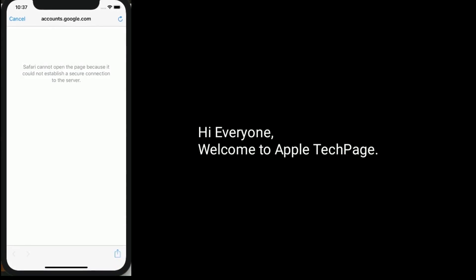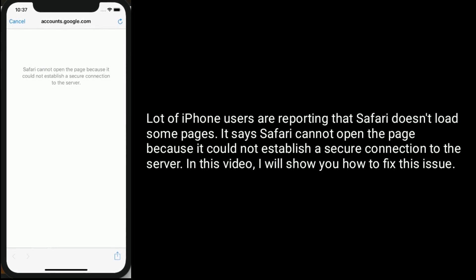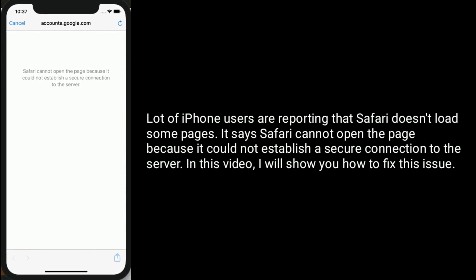Hi everyone, welcome to Apple Tech Page. A lot of iPhone users are reporting that Safari doesn't load some pages — it says 'Safari cannot open the page because it could not establish a secure connection to the server.' In this video I will show you how to fix this issue.